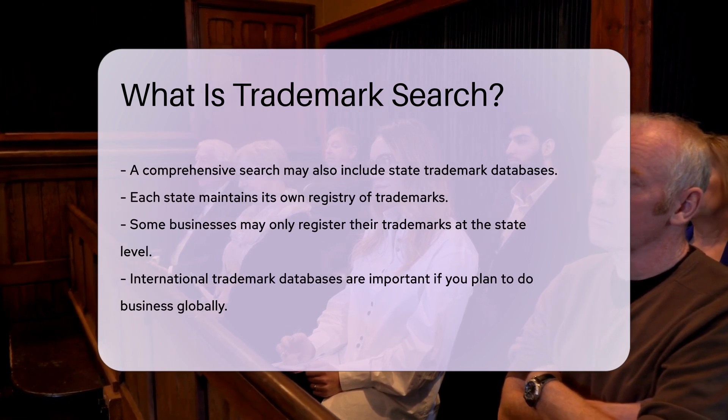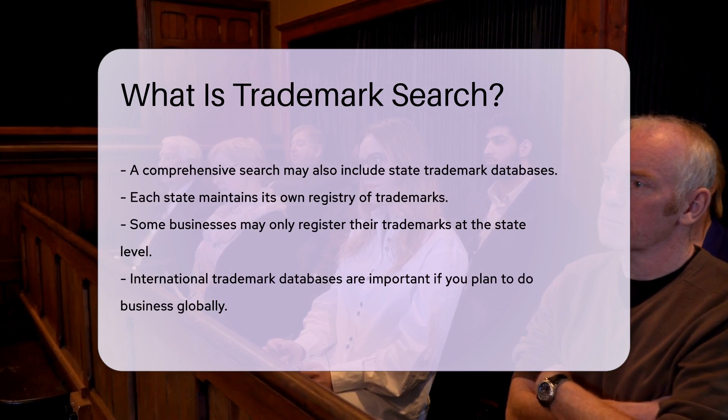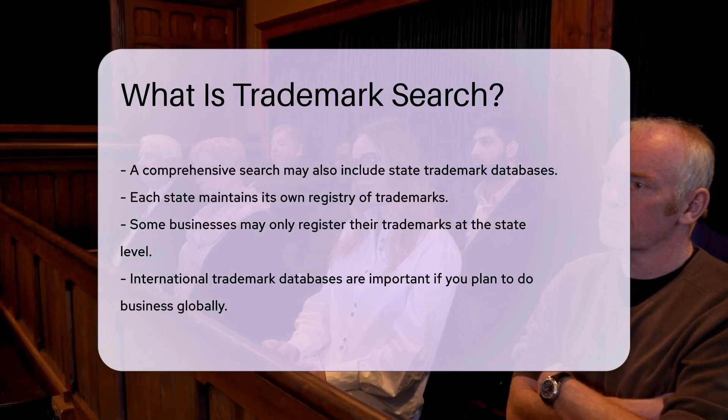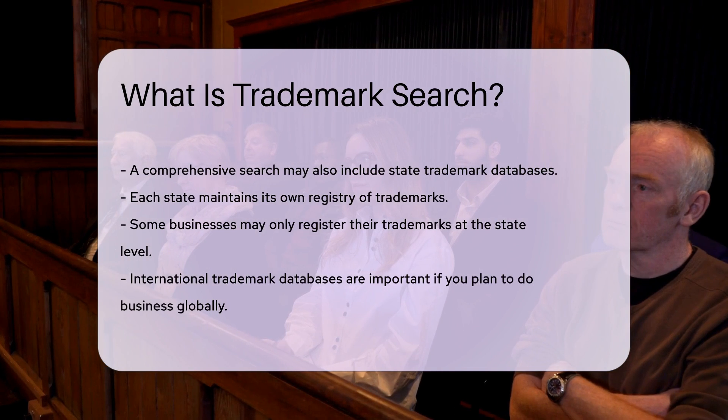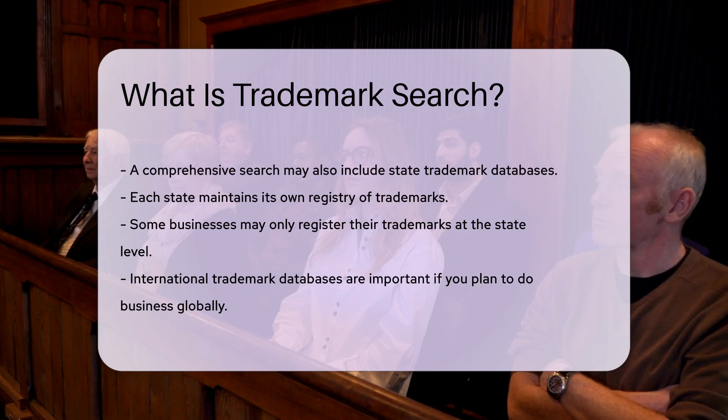International trademark databases are also important. If you plan to do business globally, checking international databases can prevent conflicts abroad. The World Intellectual Property Organization, WIPO, offers a global trademark search tool.